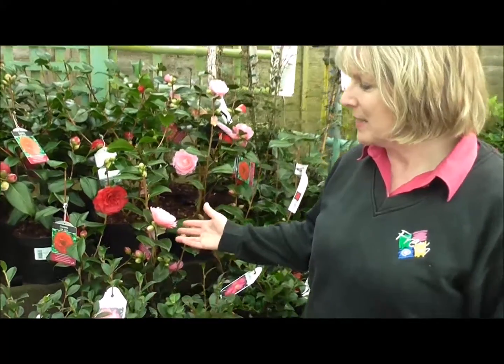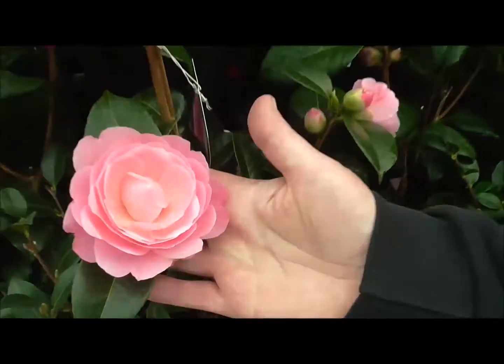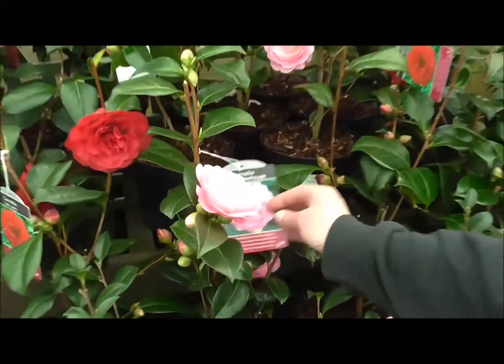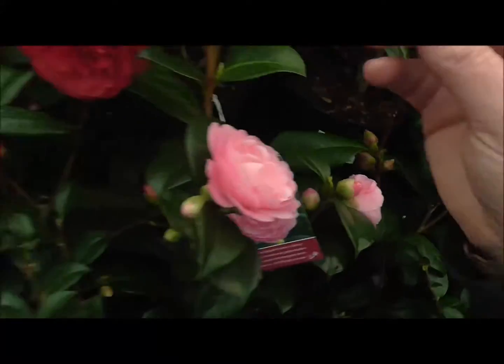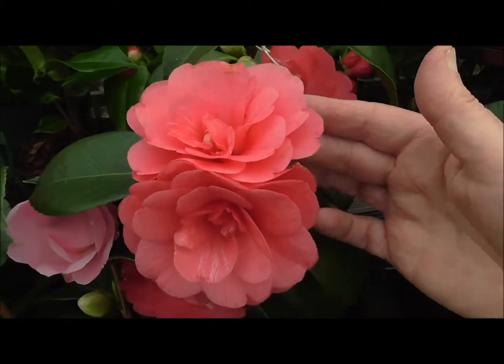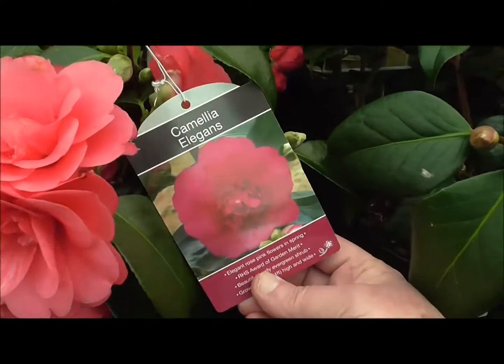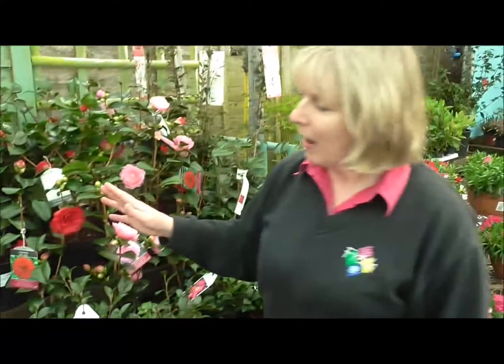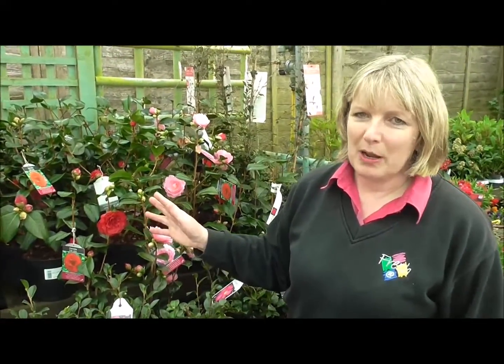You can see here we've got some amazing camellias. This beautiful pink variety here is called EG Waterhouse. And this beautiful one — I love this one, the colour is fantastic, a sort of salmony pink — that is Camellia Elegans. They are absolutely beautiful plants, but they are all what we call ericaceous plants.